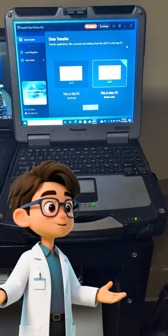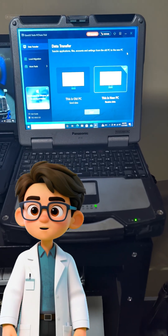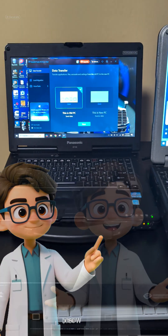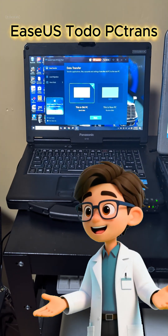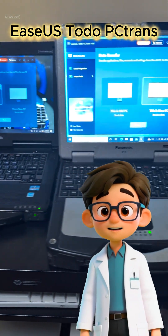We're using a wireless connection, which can be flaky. If the connection dropped during our multi-hour transfer, we'd lose everything, right? Wrong. PC Trans is designed to resume exactly where it stopped if the network drops. That is peace of mind.